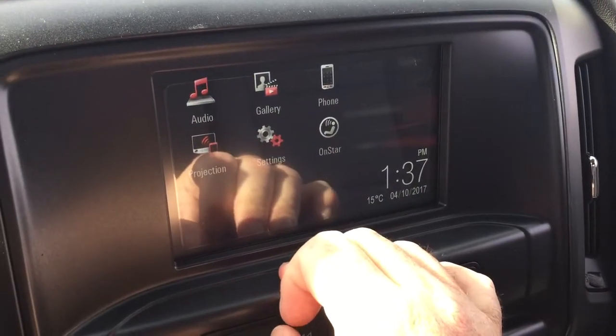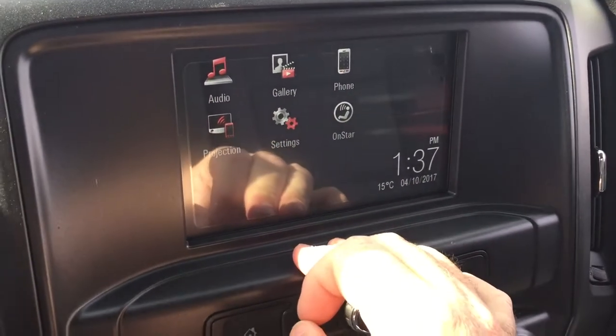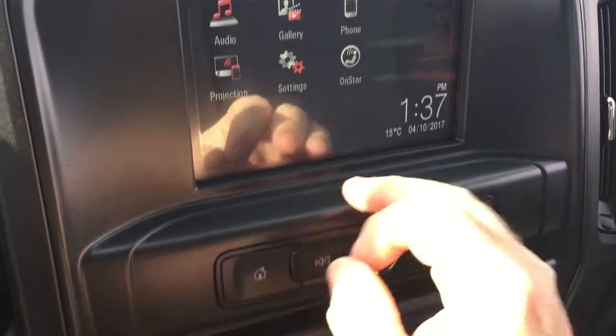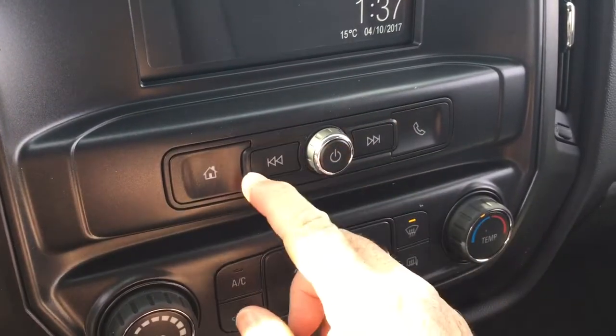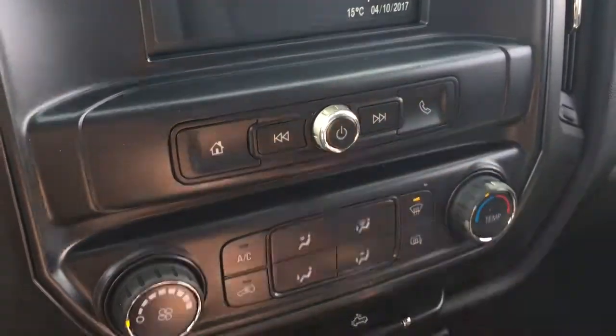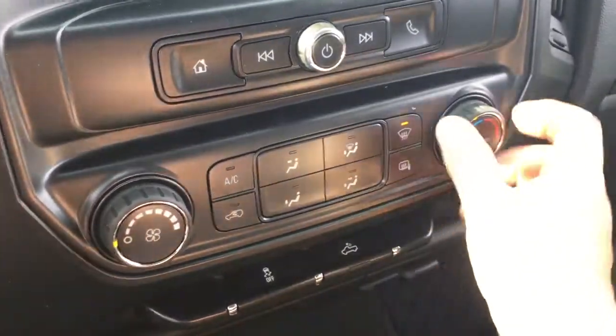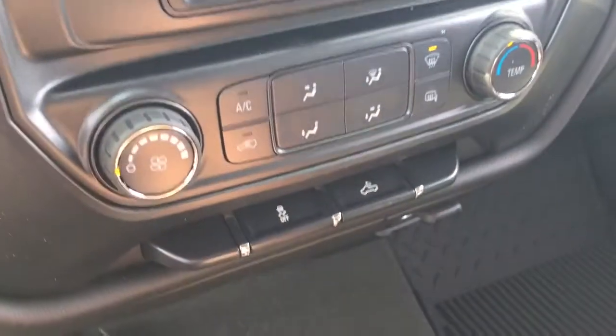You've also got projection — if you have an enabled smartphone, you can just plug it in via USB and some of your favorite apps will appear right there. You have controls to scroll through tracks, hands-free calling, air conditioning controls, fan speed, temperature gauges, and front and rear defrosters.